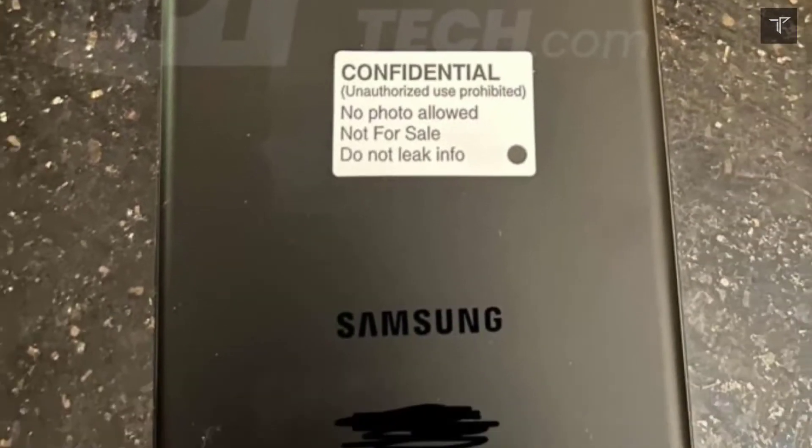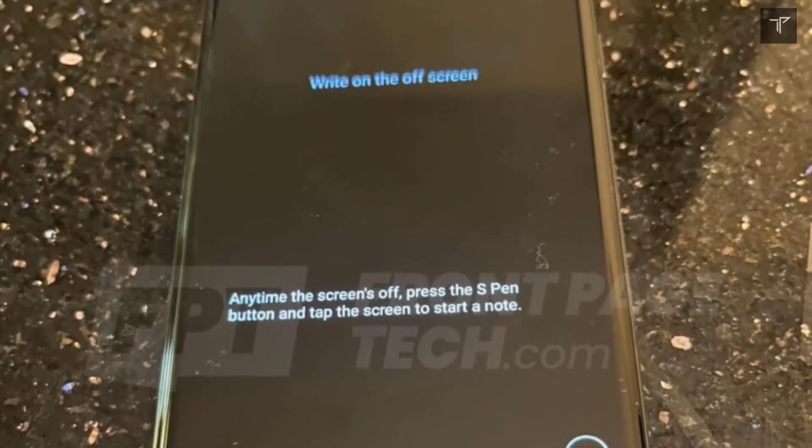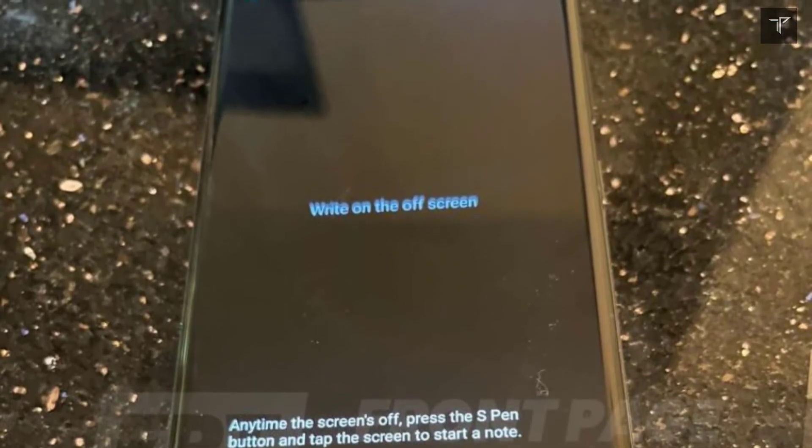It has also been revealed that Samsung is really furious about the leaks of the Galaxy S22 Ultra, which showcase it in full glory — its looks from the front and back, as well as the placement of the Galaxy S Pen in the S22 Ultra.